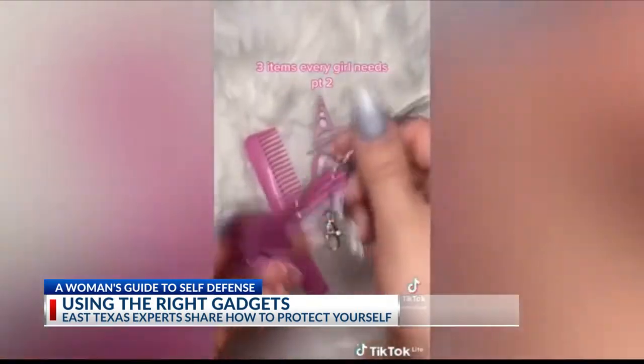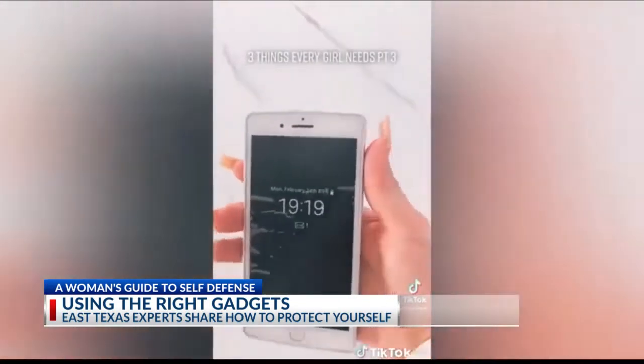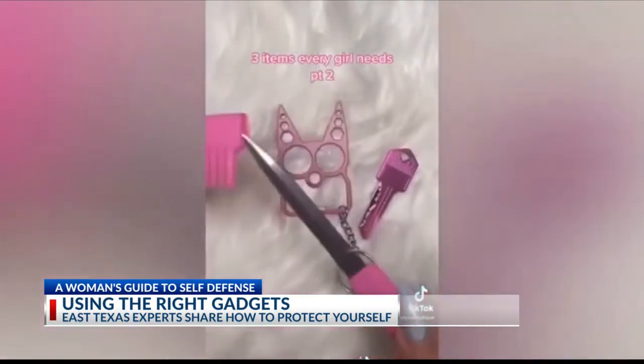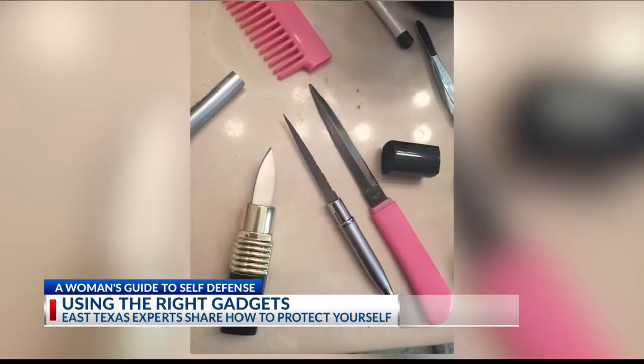All over social media apps you can find posts of self-defense products disguised as everyday items — women sharing videos of a cell phone taser or a knife disguised as a hair comb. But marketing individual products like that for ladies tends to become really gimmicky really fast. Most of the time they're cost-effective products without the highest quality standard, so experts say not to rely on them.